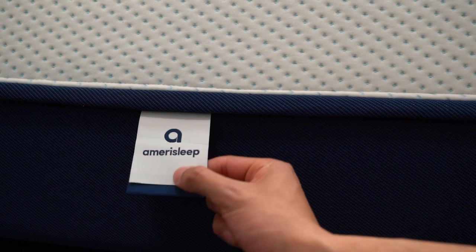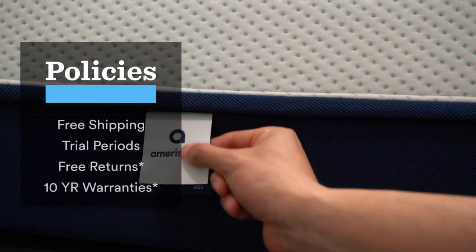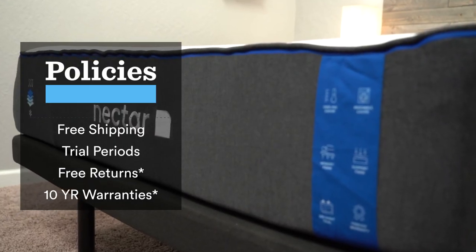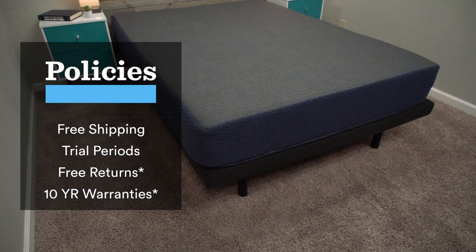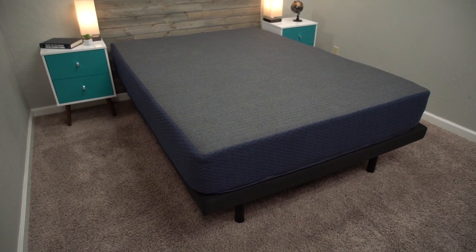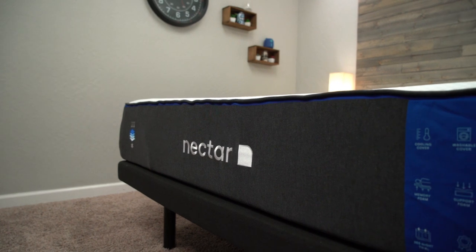You're going to start off with totally free shipping. All the beds on today's list will ship to you in a box. The unboxing process is really quick and easy, and the whole thing is just pretty convenient. Once the mattress arrives at your door, you get a trial period of at least 100 nights, often longer, to decide if you really like the mattress. If you don't, within that brand's trial period, you can get totally free returns. And if you decide to keep the bed, which the vast majority of people do, you get at least a 10-year warranty.